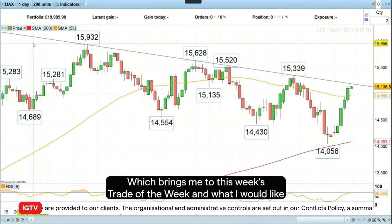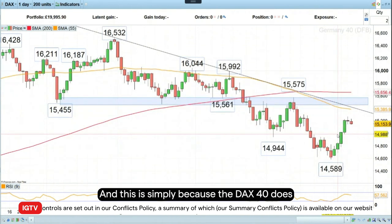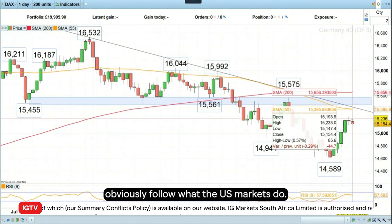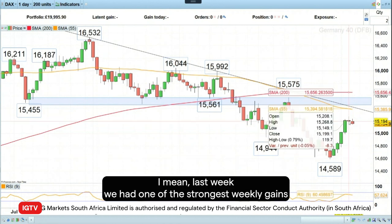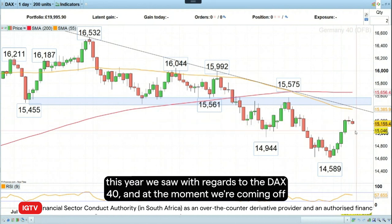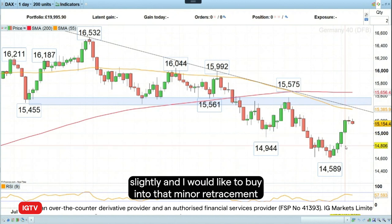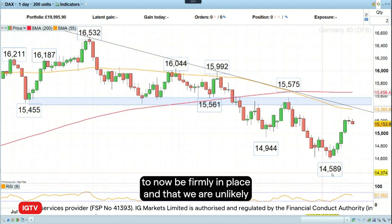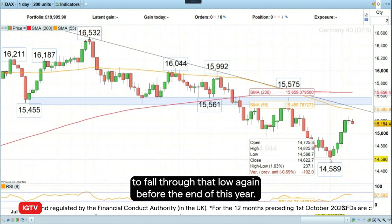Which brings me to this week's trade of the week. And what I would like to do is to go long the DAX 40 contract. This is simply because the DAX 40 does obviously follow what US markets do. Last week, we had one of the strongest weekly gains this year with regards to the DAX 40. And at the moment, we're coming off slightly. I would like to buy into that minor retracement, as I expect the October low to now be firmly in place.